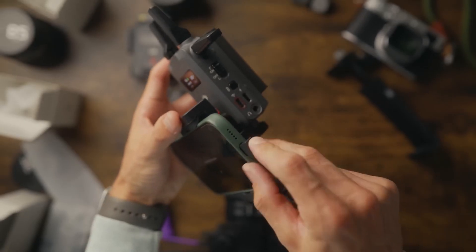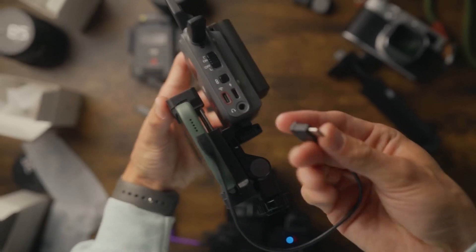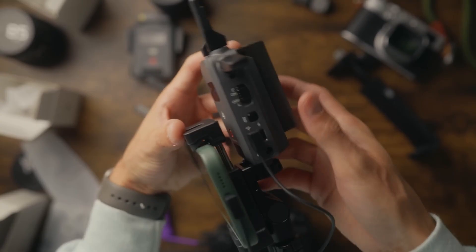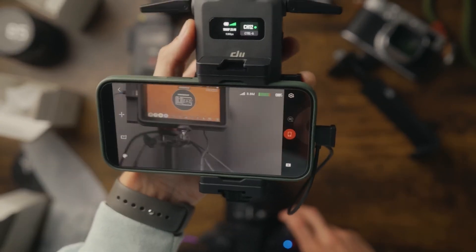The DJI SDR transmitter combo is designed with practicality in mind, offering features that enhance both the user experience and operational efficiency.